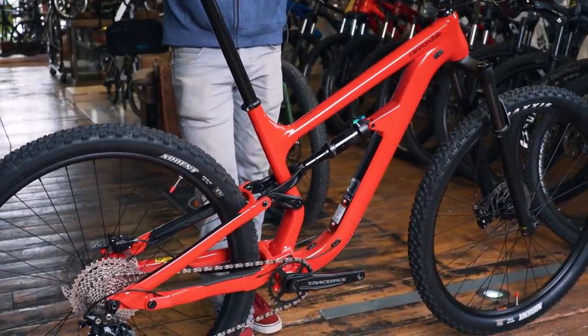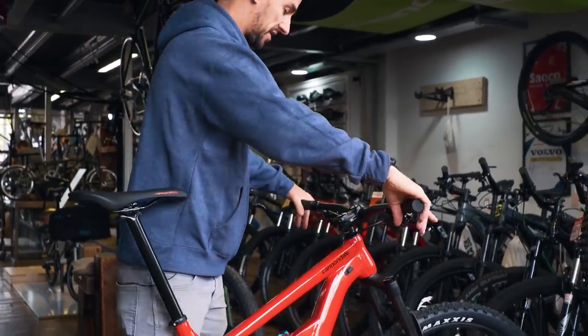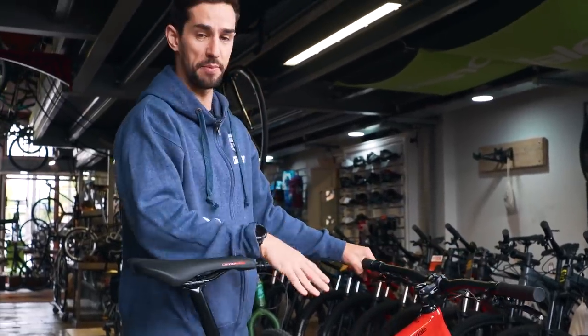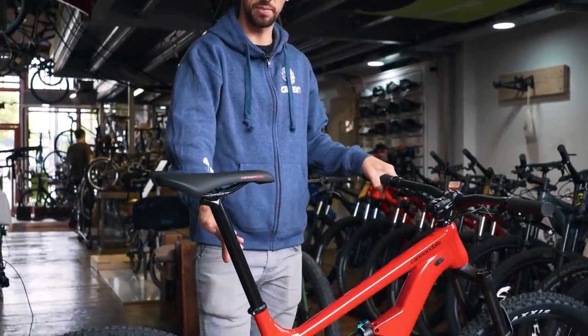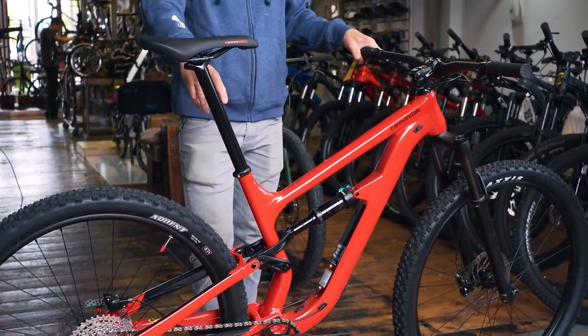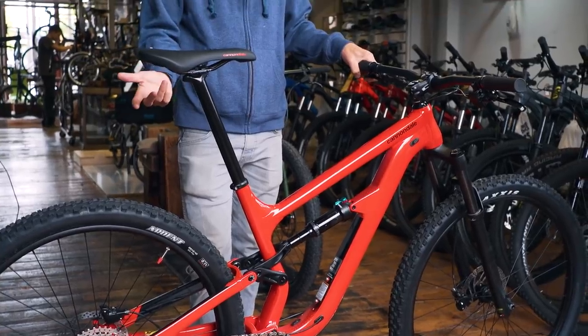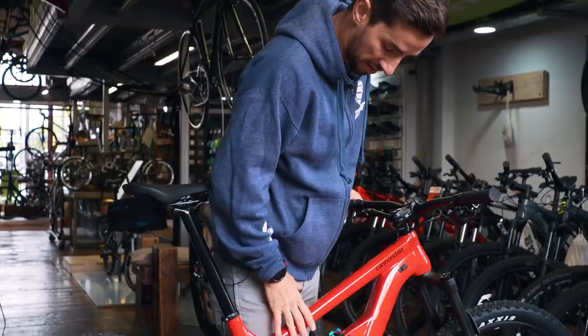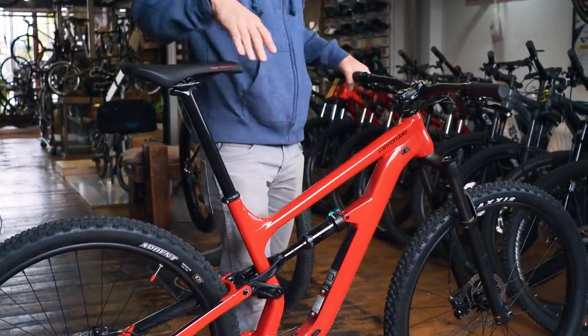Luckily, Mud Dock have got a medium-sized Habit in here, and to me that reach does feel better — size-wise, that's better. It's actually a cheaper build, this one — doesn't come with a dropper seat post — but you can see it's stuck out massively, so I could fit a big dropper on this. 170 is probably the biggest that people make and I could get away with it. Also, you can see the standover height is nice and low, so I think the medium is the one I'd go for.